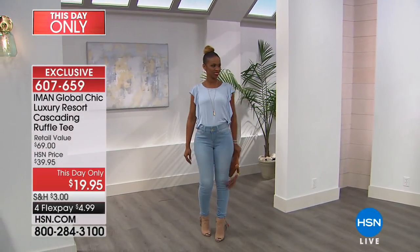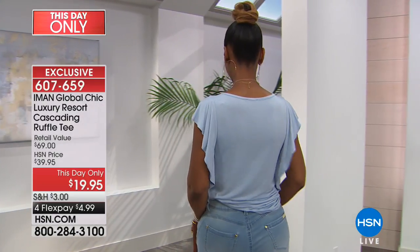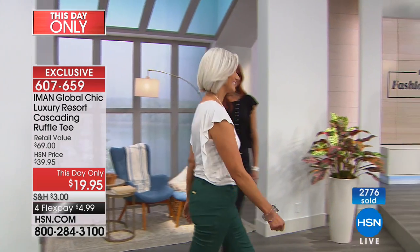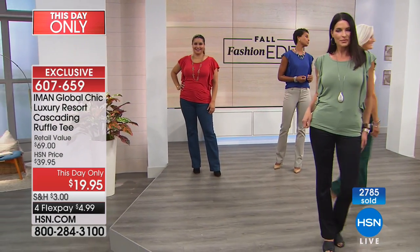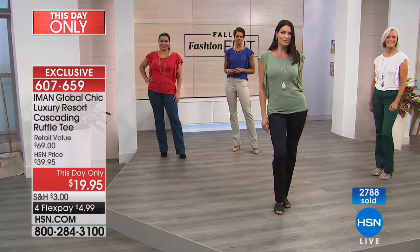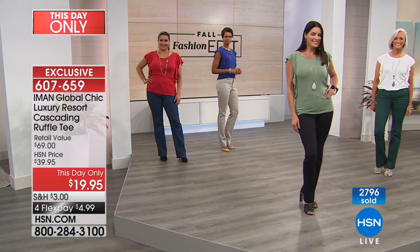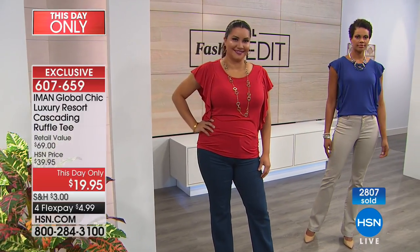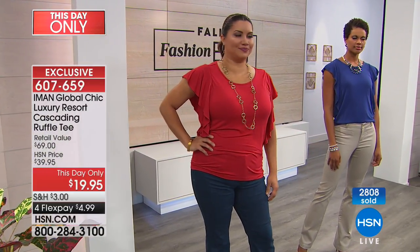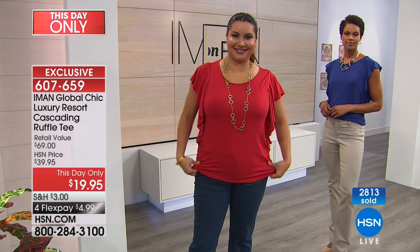The white French blue with the chambray is beautiful. All the models are in their regular true sizes — the large is her size, Victoria is in extra small, Jan is in extra small. These are roomy, not too clingy. The medium works for different body types — it really depends on your true size. If you're normally a medium, go with medium.